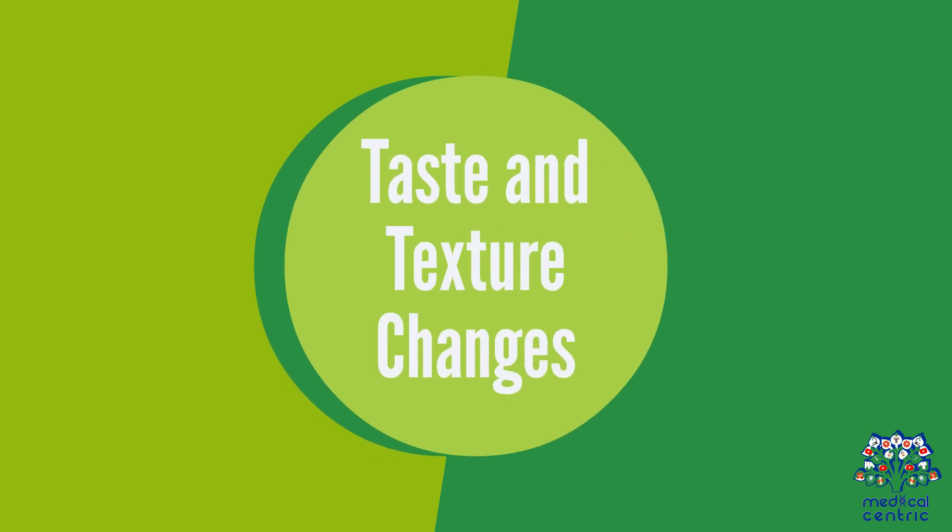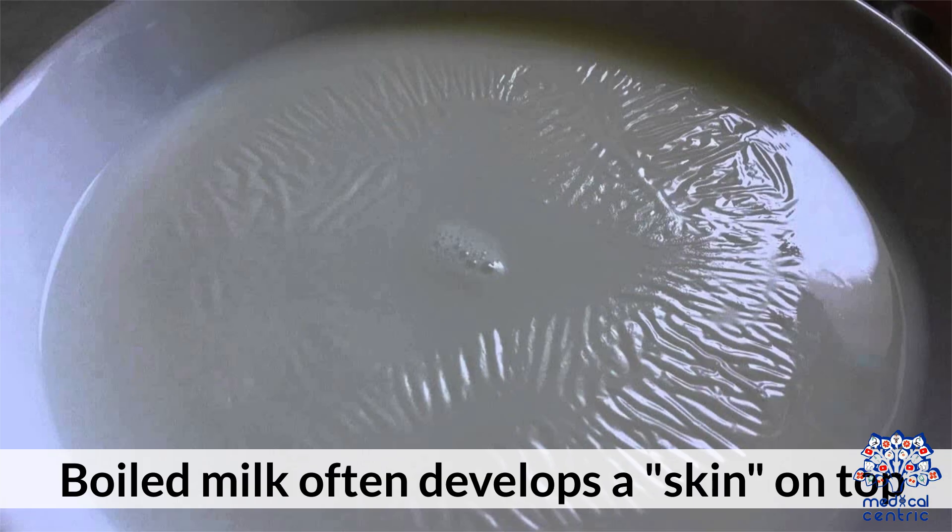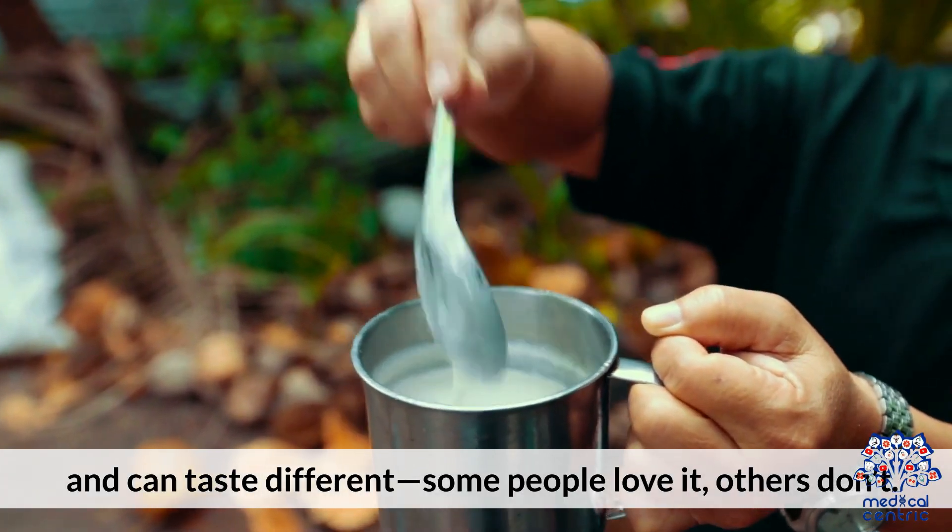Downside 2: Taste and texture changes. Boiled milk often develops a skin on top and can taste different. Some people love it; others don't.